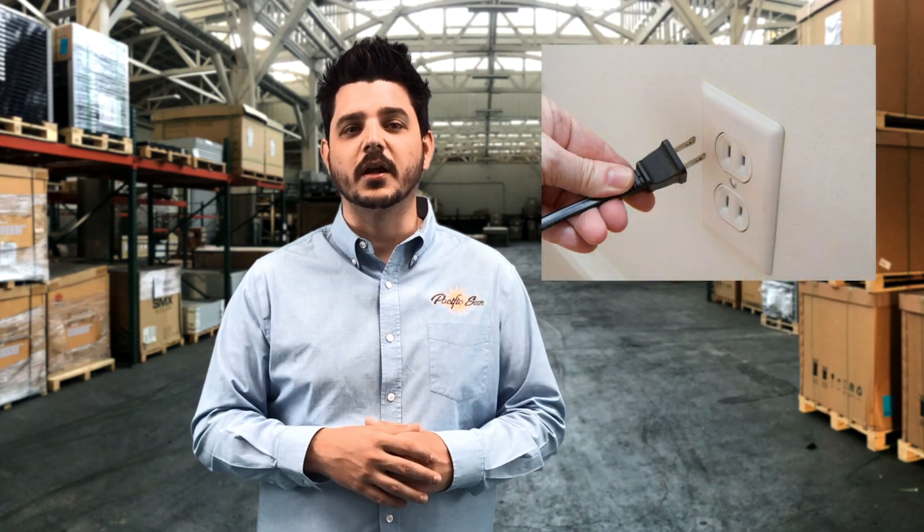Number one: unplug those unused electronics. We all do it — we leave electronics and equipment like cell phone chargers constantly plugged in even when they're not in use. These energy vampires, or phantom loads, can suck a lot of power. Unplugging unused electronics can save you up to 10% on your electric bill.